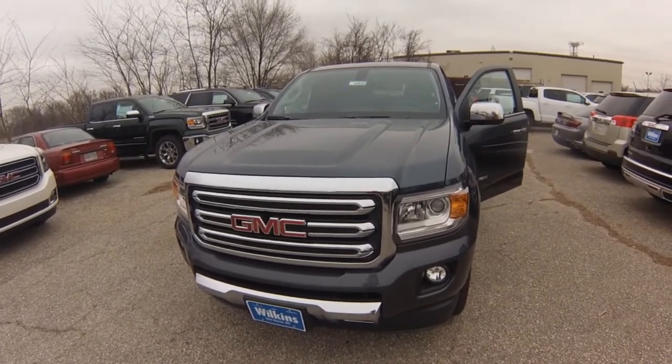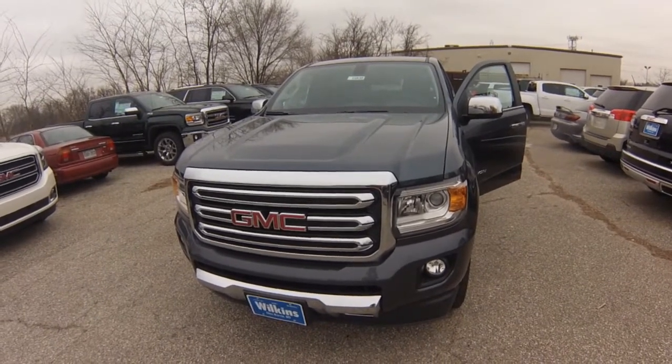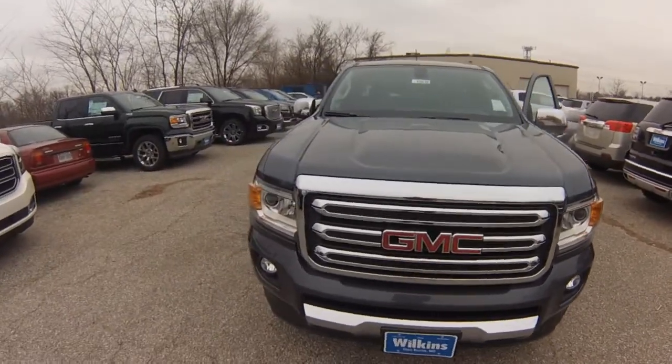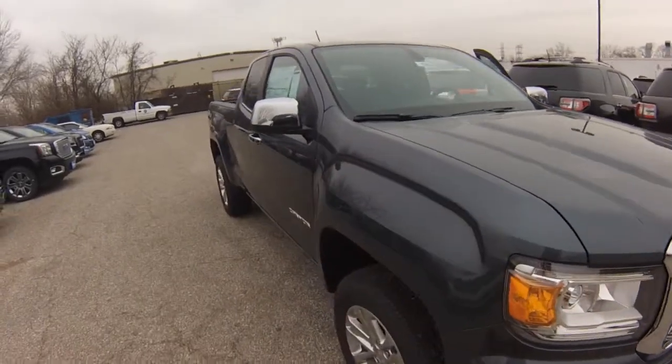This specific model is a 4x4 extended cab with leather seating in the cyber gray metallic color. The Canyon will redefine what a midsize pickup can do for you. It delivers capability and exceptional comfort with segment-leading features.